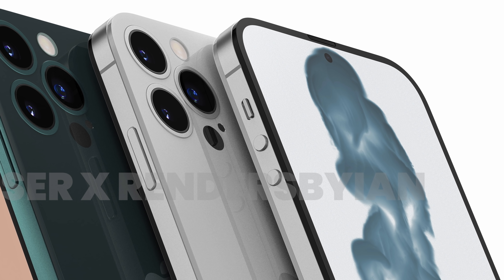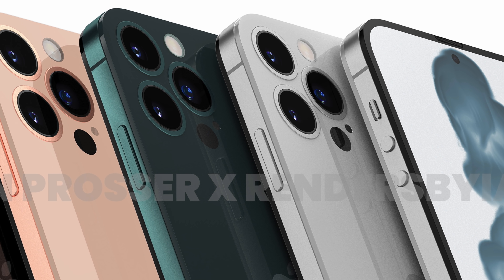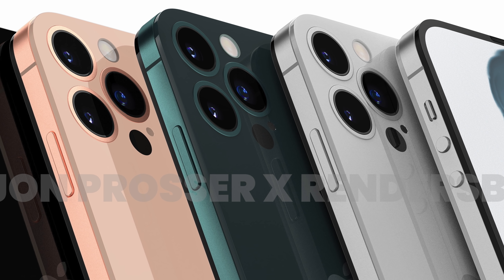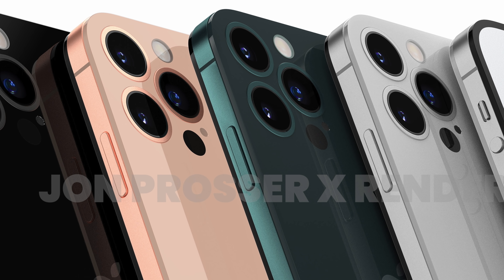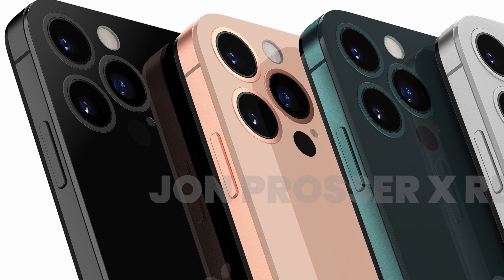Let me know your thoughts in the comment section below. After seeing the iPhone 14's first prototype look, will you wait a year or are you going to buy the iPhone 13 lineup? Drop your thoughts in the comments below. If you guys are new here, be sure to subscribe and I'll see you guys later.